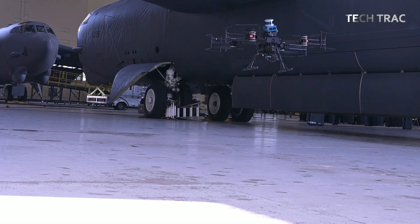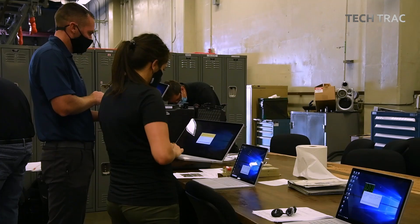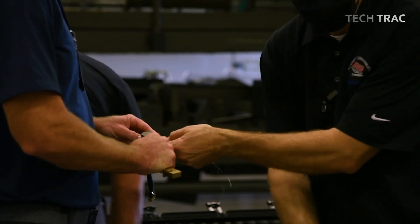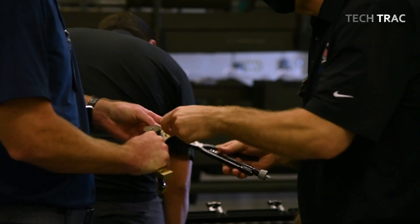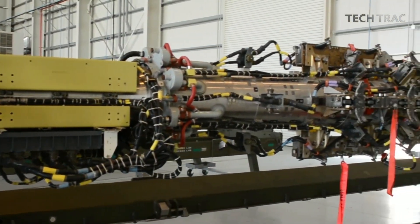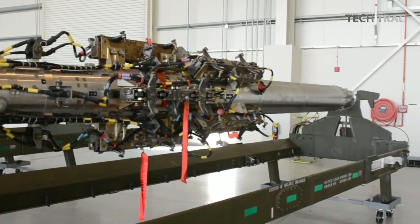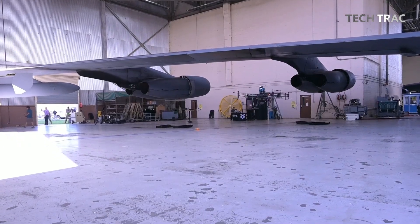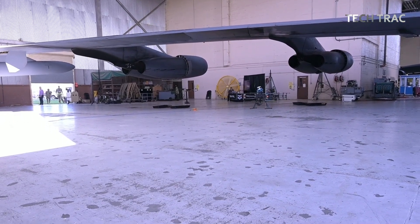The B-52 Stratofortress, one of the longest-serving strategic bombers in the U.S. Air Force, has been modernized multiple times to maintain its relevance in modern warfare. One of the key upgrades includes the installation of a conventional rotary launcher (CRL), significantly enhancing its ability to carry and deploy a variety of conventional munitions.